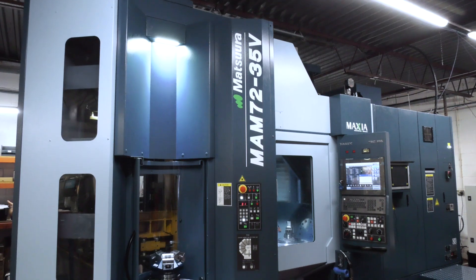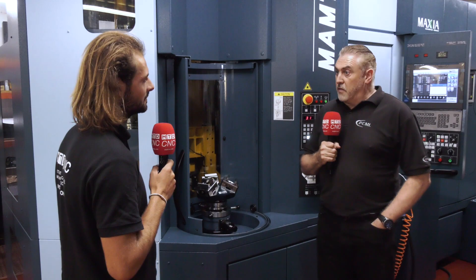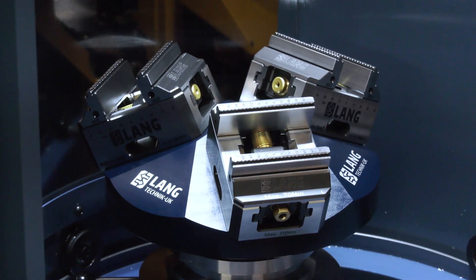So that's why you've tooled up this new Matsura machine with all LANG workholding — is that correct? Correct. All 32 pallets have the LANG receiver plate on, 25 of them have centering vices and as you can see there we've got a couple of the pyramids as well.